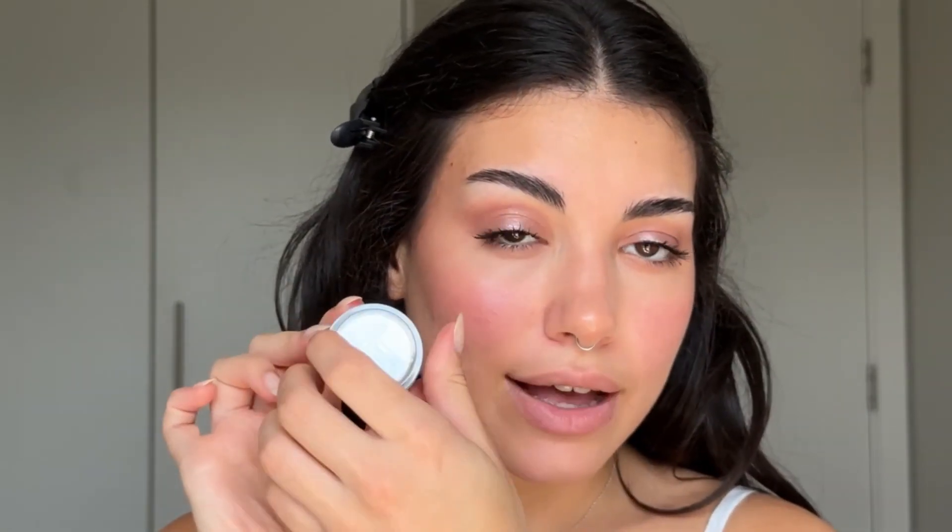For highlighter I have this one from Trinny London — the Shimmery Balm. Wow, it's so nice. It's kind of balmy and you can actually use it on your lips as well. It leaves this dewy finish that is so stunning, and it also smells so nice — I want to eat it!